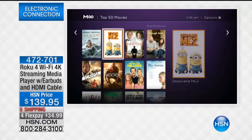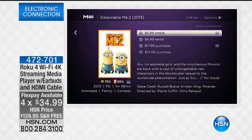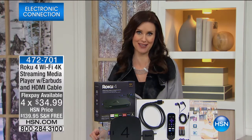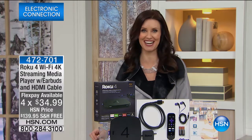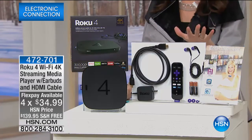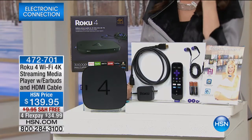If I told you I could give you a smart TV for just $34 delivered to your home for free, you'd say shut the front door. This is actually a device that turns your TV — whatever your TV — into a smart TV.